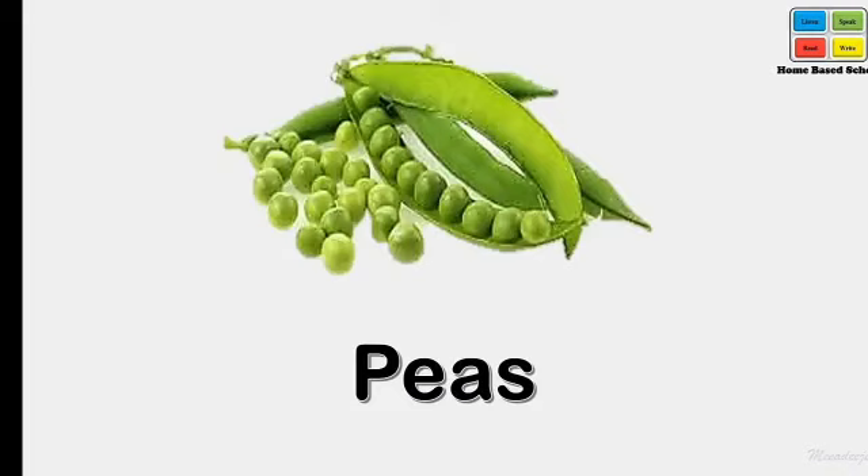Peas — we can also call them green peas. Say loudly — green peas.